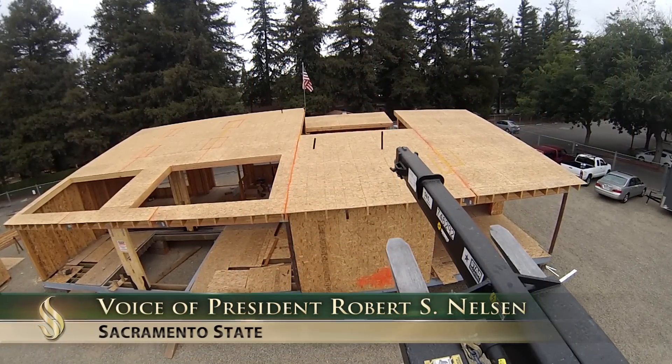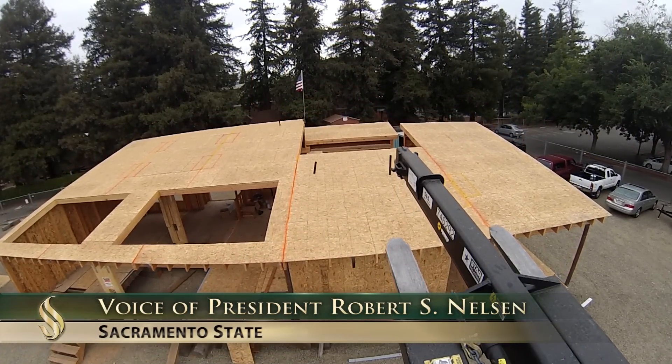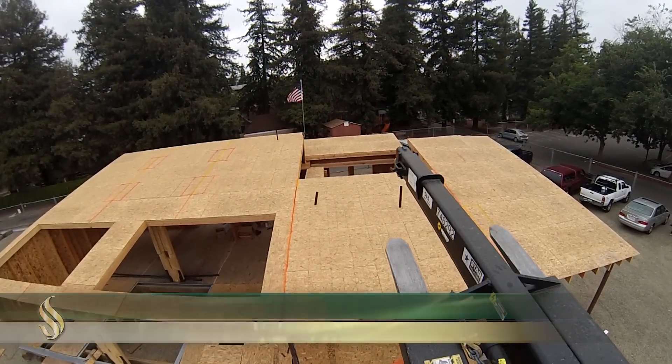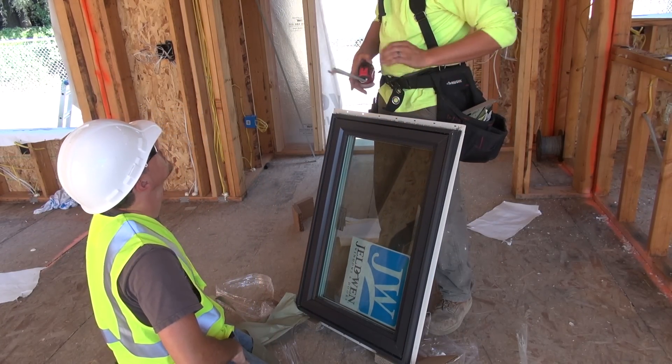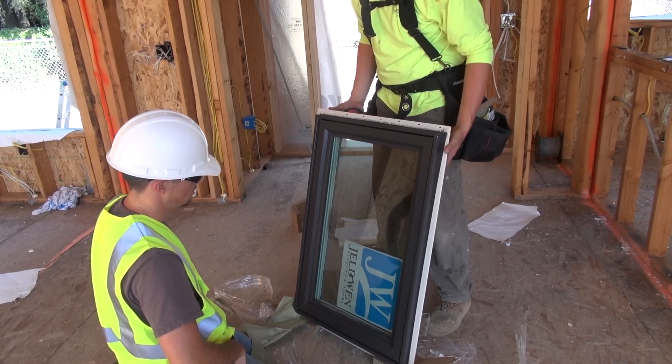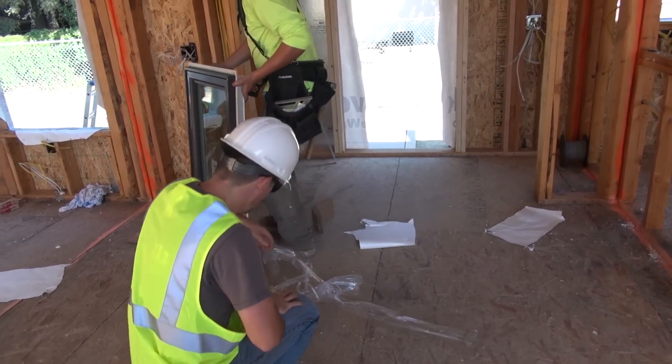I think it's a miracle house. I think it's just one of the most wonderful things that's happening right now at Sac State. It's a house that's built for people to live in, but it's beautiful and it's affordable — it's a house that I would like to live in.